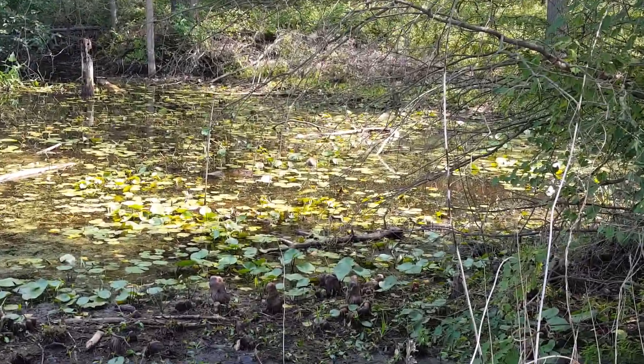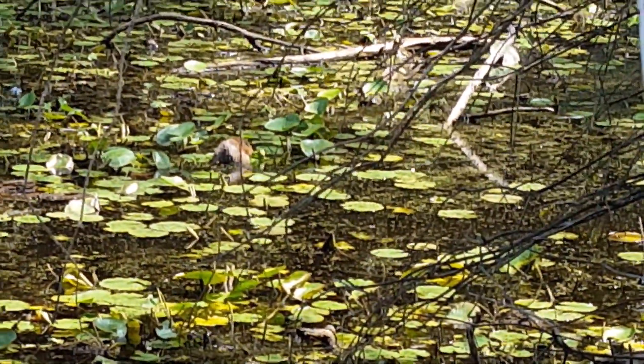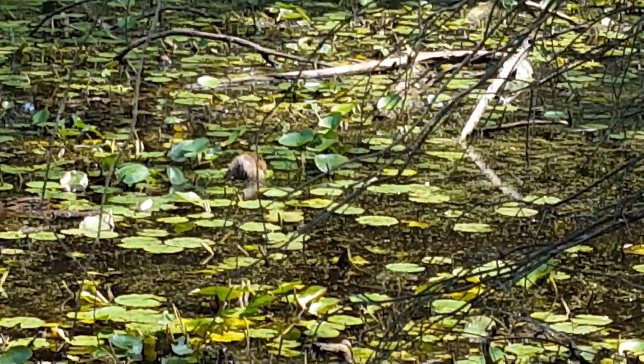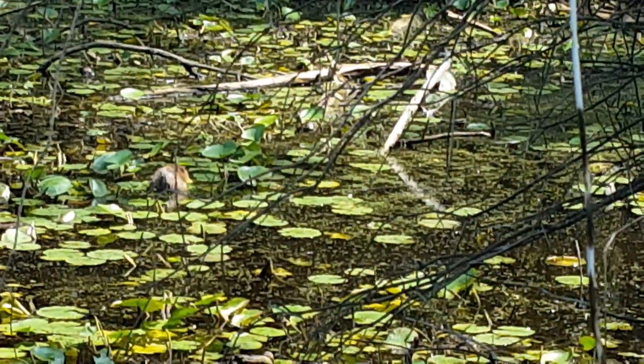I can't tell if we just spotted a beaver or a muskrat, but you can see it eating the little lily pads right there. My guess is it's a muskrat maybe? It's hard to tell. It's cute.